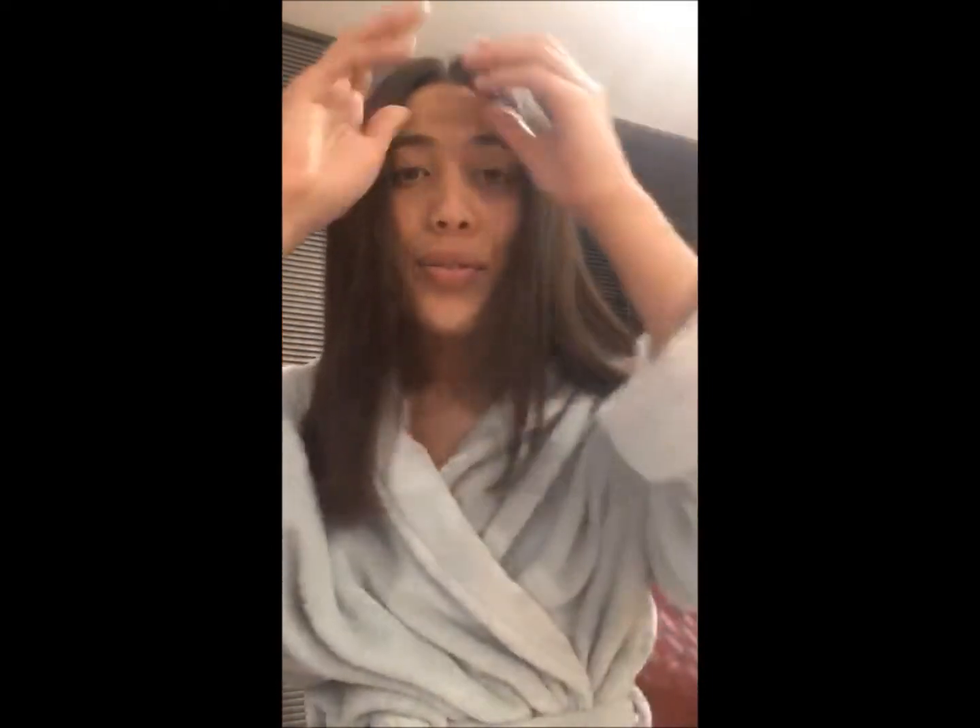And voila, this is what the end result looks like. I just finished straightening my hair and it's definitely looking and feeling a lot healthier. It's really soft right now, so I can feel that the mask has definitely given my hair some moisture.